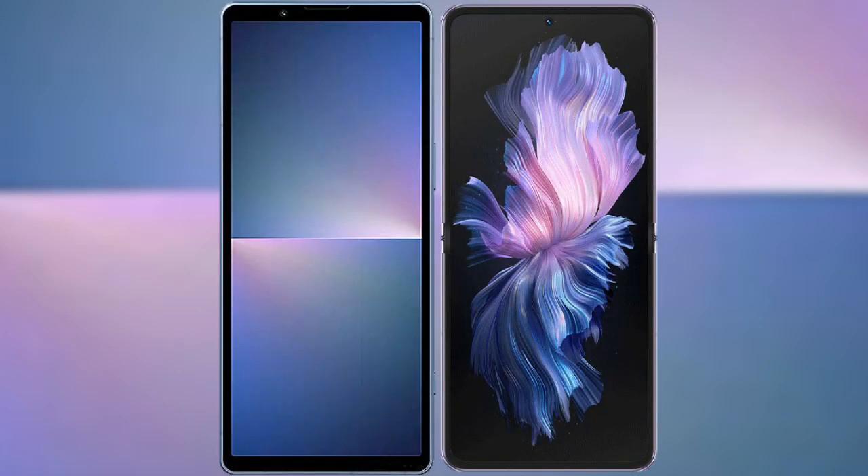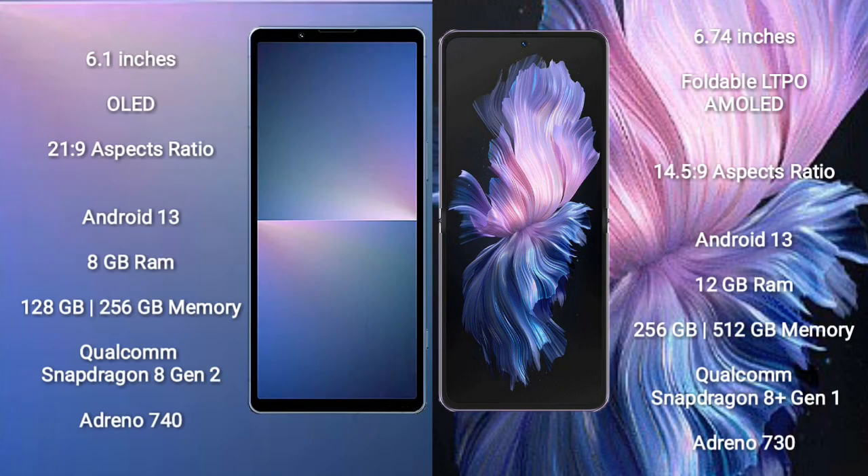I will compare the new Sony Xperia 5 Mark 5 with Vivo X Flip. Sony Xperia 5 Mark 5 comes with a 6.1-inch OLED display and aspect ratio 21:9. Vivo X Flip comes with a 6.74-inch foldable LTPO AMOLED display and aspect ratio 14.5:9.